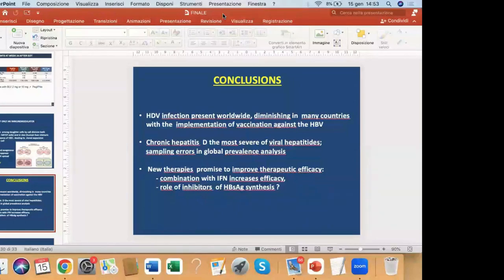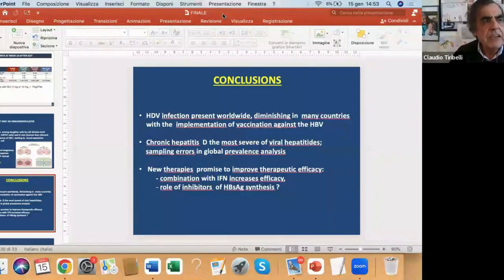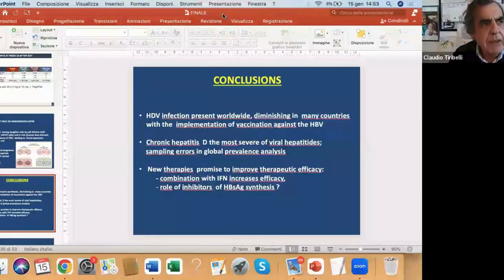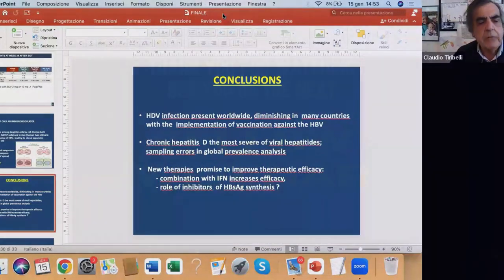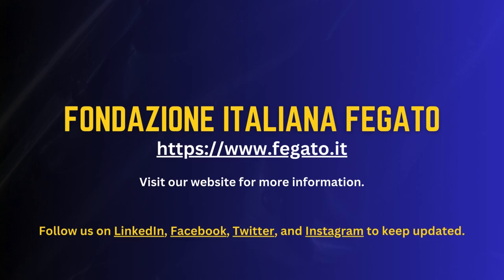Thank you very much, Mario — it was a wonderful lecture in spite of the technical troubles. What you discovered almost 40 years ago is still growing and keeping all of us — clinicians and researchers — busy.